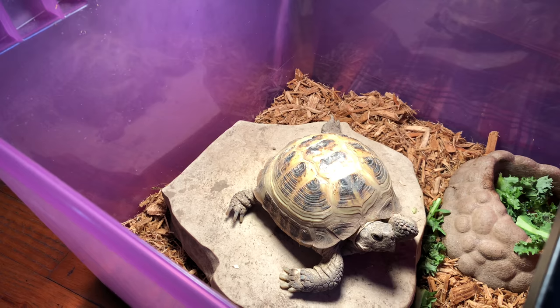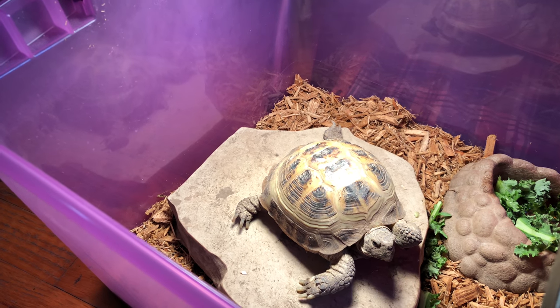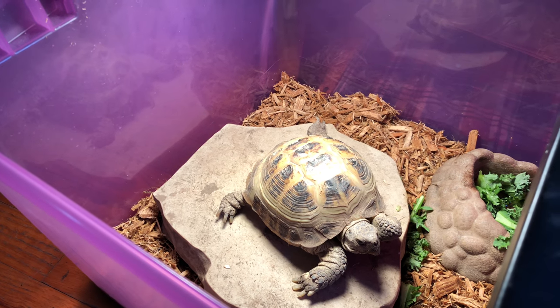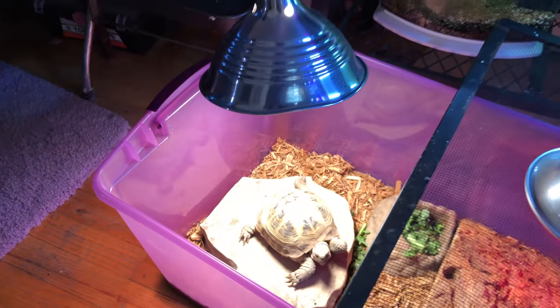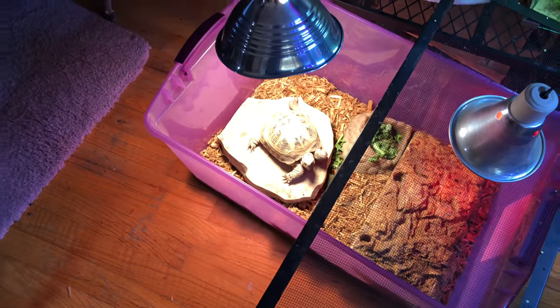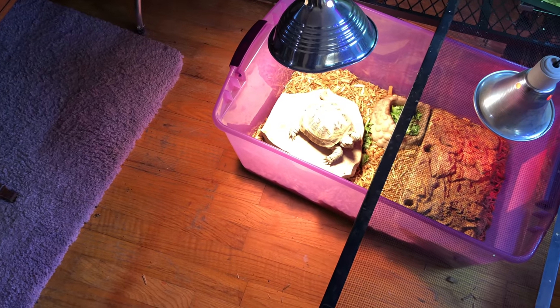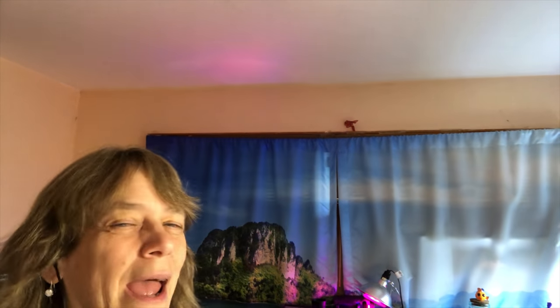Meet Capone. She is my six-year-old female Russian tortoise. She's in a temporary home right now while I clean out her enclosure — she came to me in a 20 gallon, so it's a little dirty and I'm going to clean it out. But I'm thinking I want to build her a castle. Thanks for watching my Freshwater Friday and taking a little sneak peek at my tortoise. See you next time.